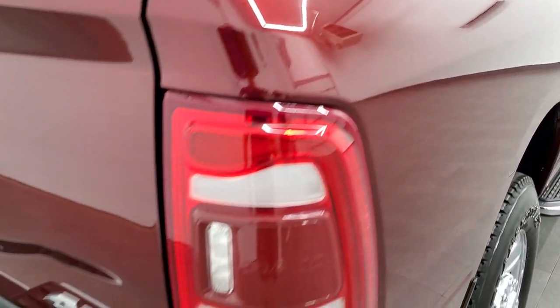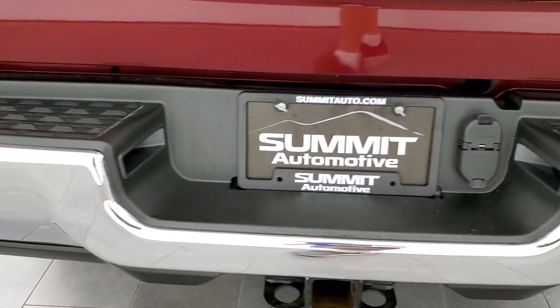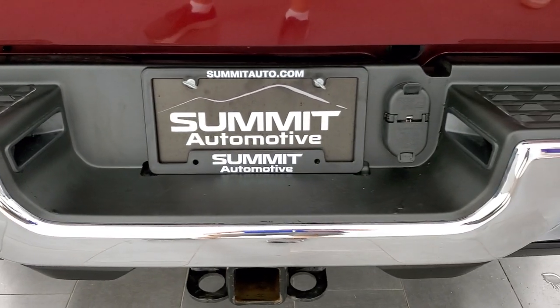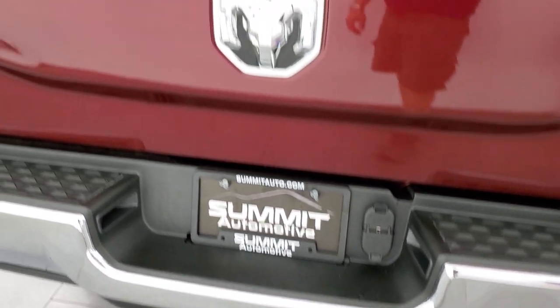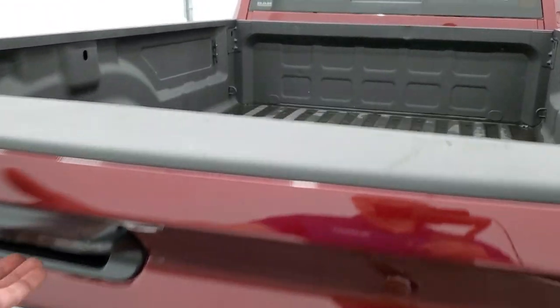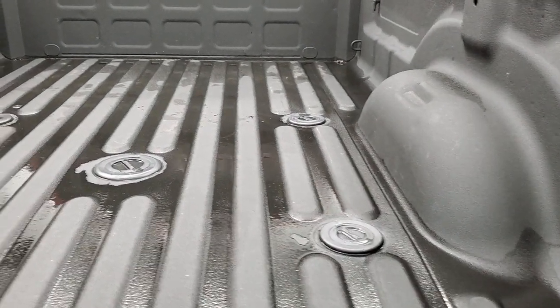Coming around to the back of the vehicle, you get the LED tail lamps. The rear bumper is absolutely perfect — no dents or dings. It does have the full towing package which includes a receiver hitch, 4-pin and 7-pin wiring. The tailgate is in excellent shape, and this one does have the spray-in bed liner, and the 5th wheel and gooseneck prep package.